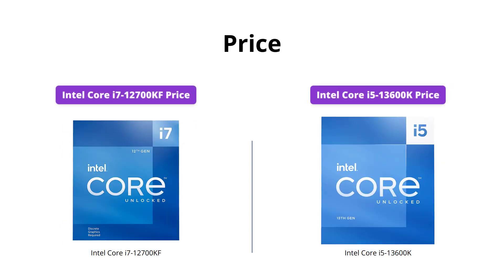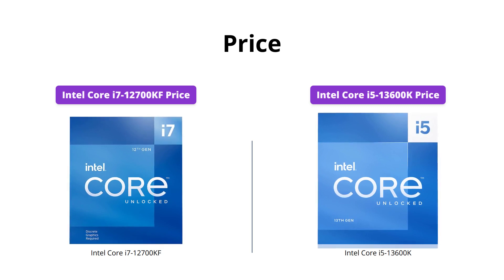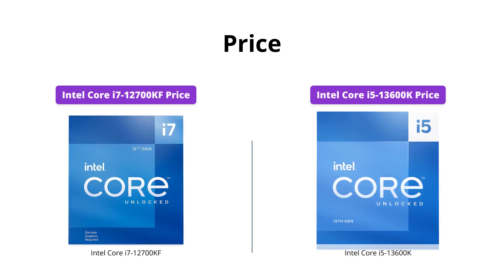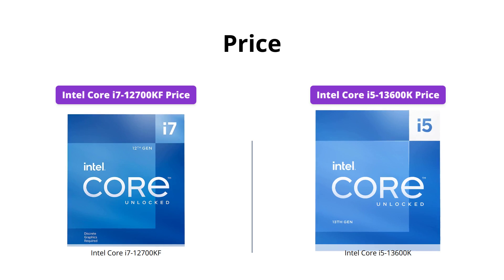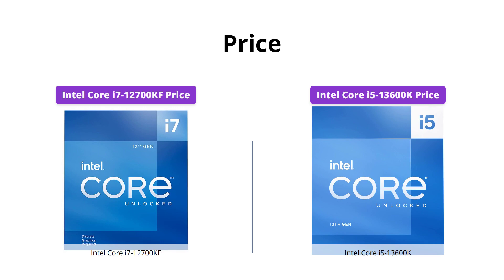The Intel Core i7-12700KF has a price tag of US$276, while the Intel Core i5-13600K is priced at US$319. Keep in mind that the price difference is not significant, and it shouldn't be the only factor when choosing a processor.